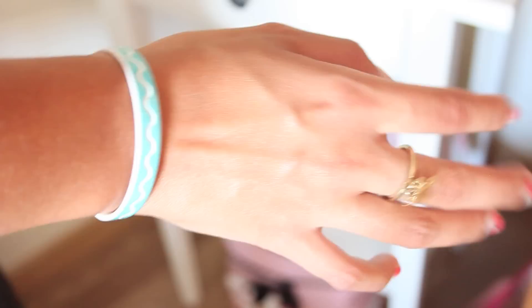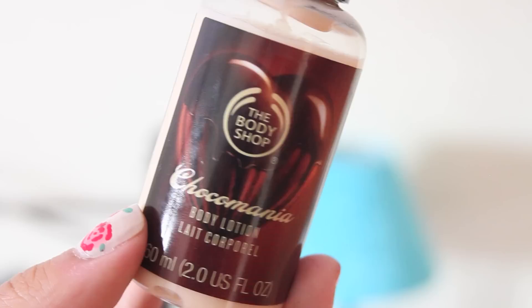The deodorant that I use is by Dove. And then I use the Chocomania Body Lotion by The Body Shop. And the DKNY Be Delicious perfume.